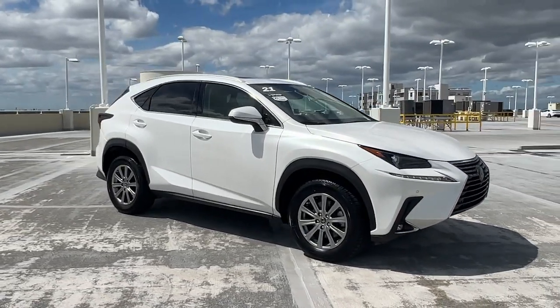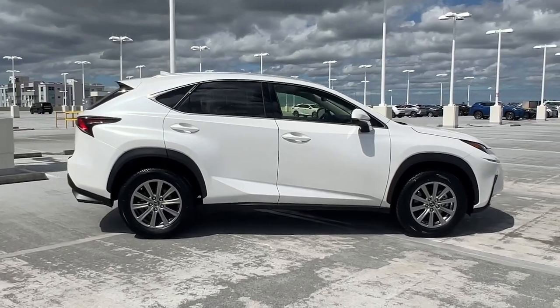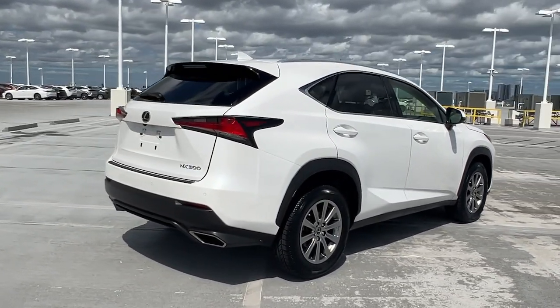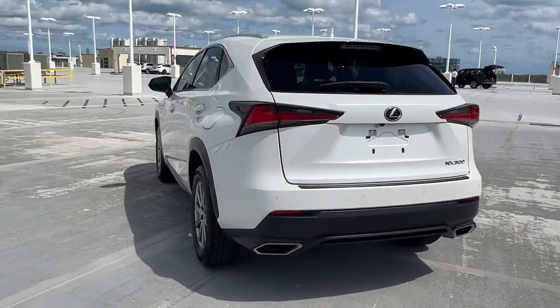Enjoy the view of this 2021 Lexus NX. With less than 35,000 miles on the odometer, this vehicle stands out from the rest. Here's a capable and luxurious NX equipped with the features to make every excursion a pleasure.